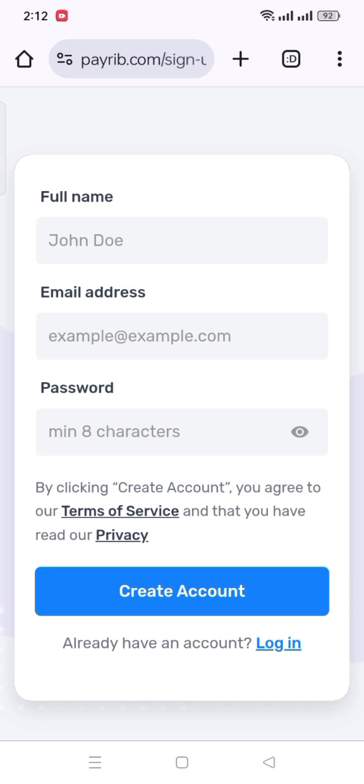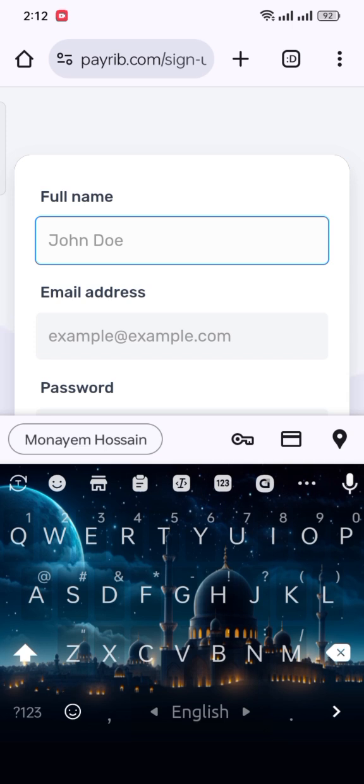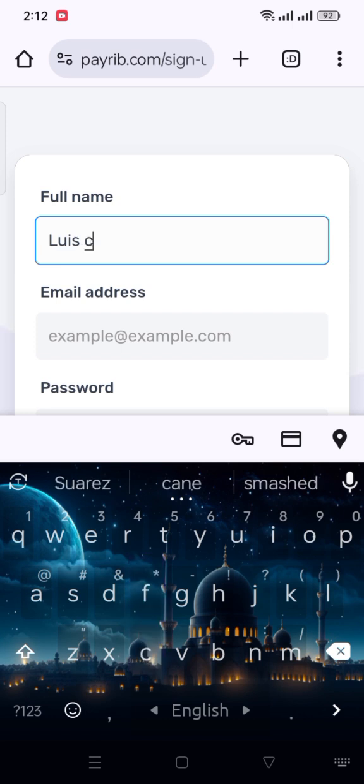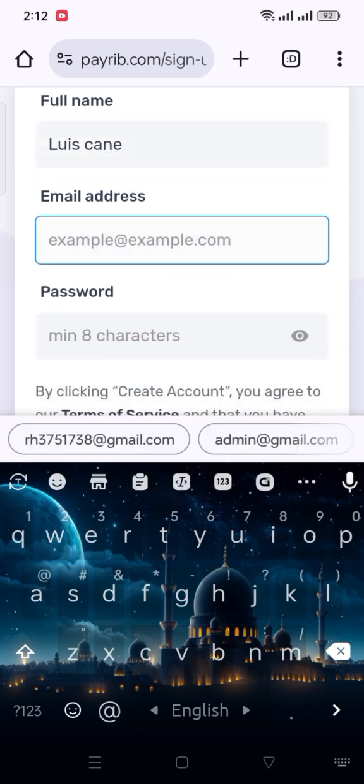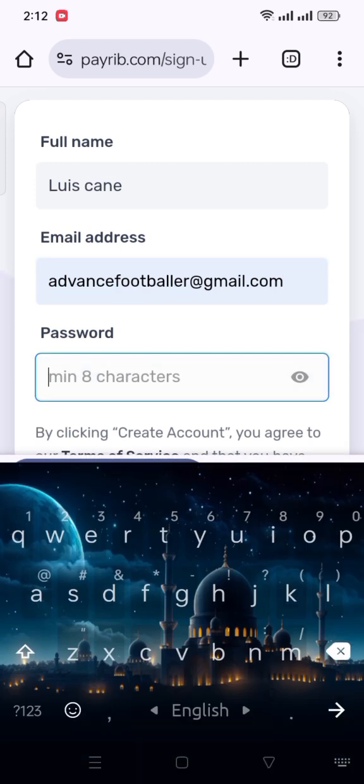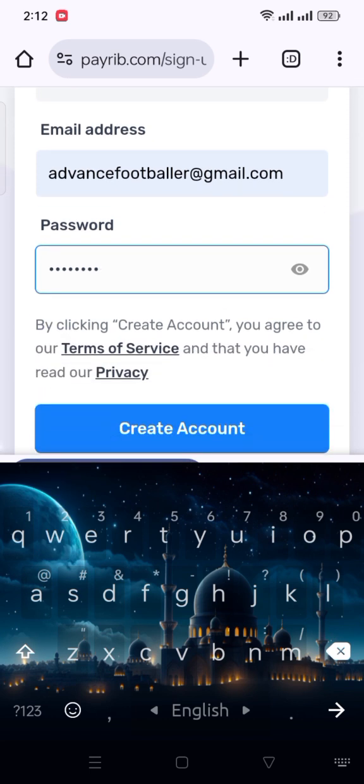Clicking the link, you will reach an interface like this — click Get Started. There you have to create an account. In the first box, put your full name. Then put your email address. Then give a unique password. Remember the password should be 8 characters and contain a number, special character, capital letter, and small letter. Then click on Create Account.